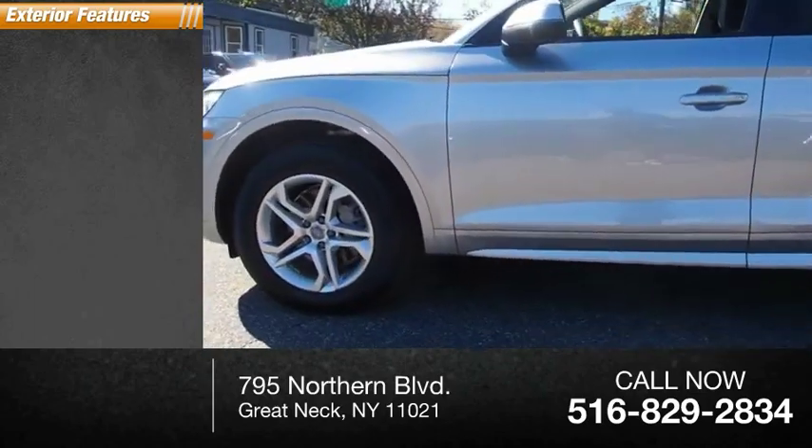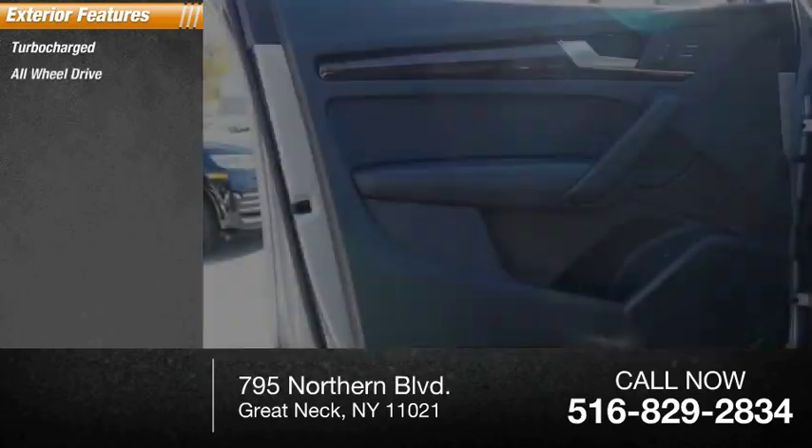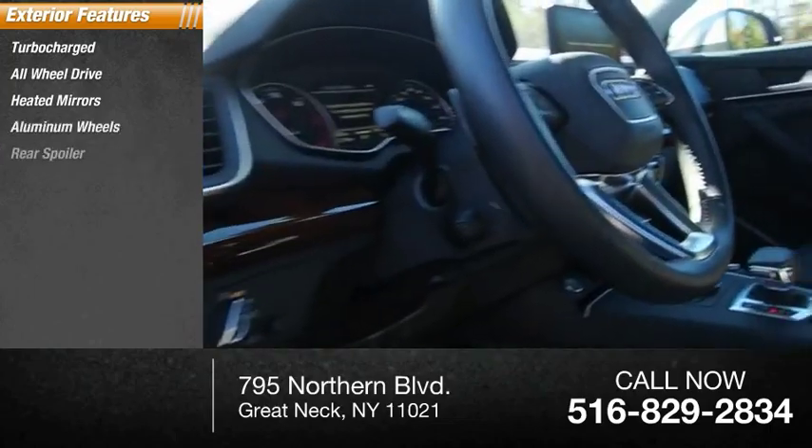Here are some of this vehicle's great options: turbo-charged, all-wheel drive, heated mirrors, aluminum wheels, rear spoiler.